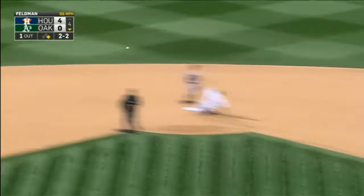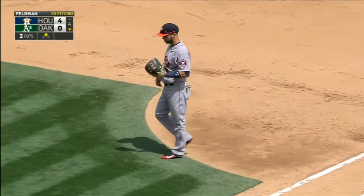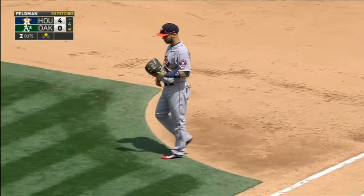Ground ball left side. Backhanded by Lowry, he'll throw on the right and perfectly on the money as he gets it out into second. That's a terrific play by Jed Lowry.